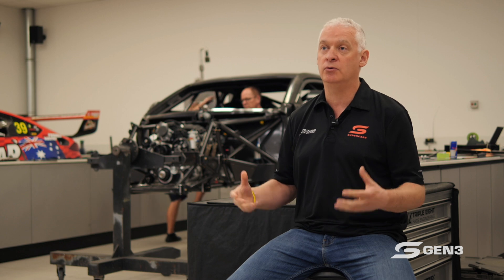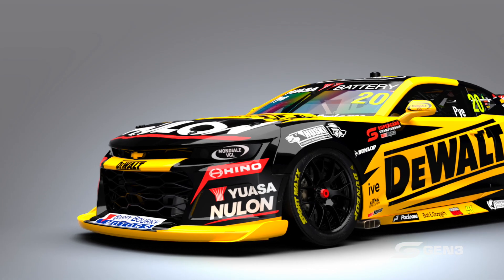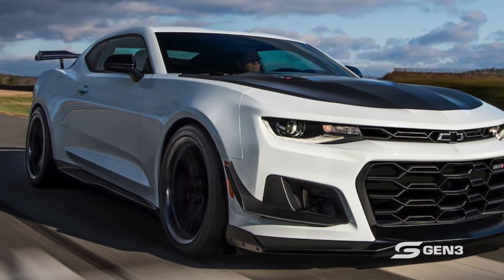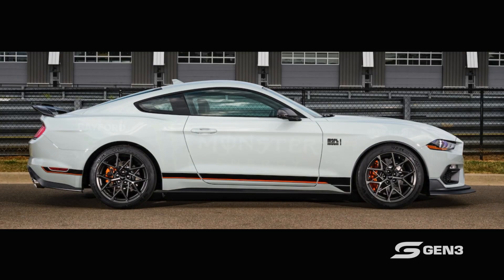The manufacturer relevance in the Gen 3 program is paramount. We needed to go and ask their permission to use these body styles in Gen 3, and this is what we're trying to do — attract more manufacturers in. When you look at these cars, you can see the front fascia looks like the road car. We're using nearly 80% of the road car surface in our bodywork design, so you'll be able to sit the cars side by side with their road-going counterpart and it'll just look like a neat, aggressive version of the road car.